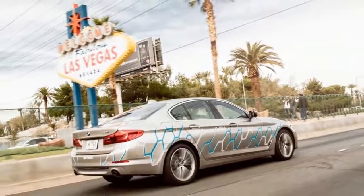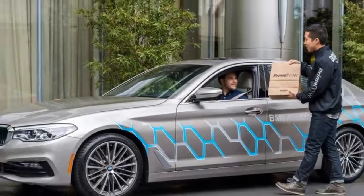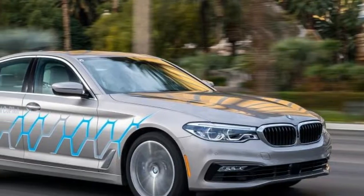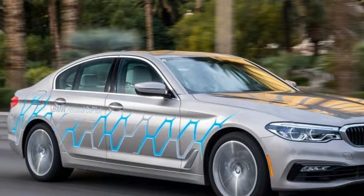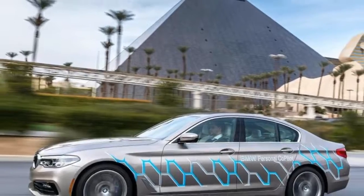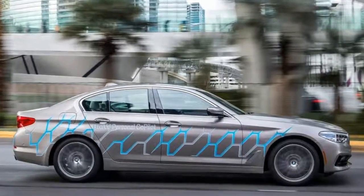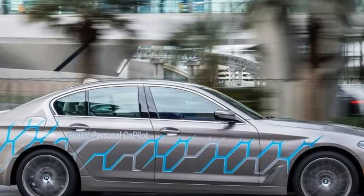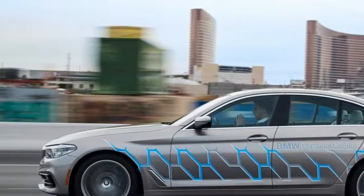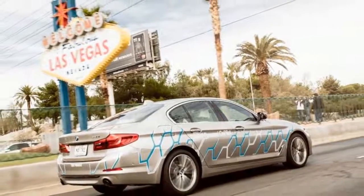Perhaps the most impressive part of all this was that it was done while traveling at 60 miles per hour with everyday motorists driving all around us. You may think it would be difficult to hand over control and relax, but it was surprisingly easy — and the harder part actually came as we merged off the interstate and had to take back control. It's so easy to disengage from the task of driving, and finding a way to ensure drivers are fully refocused is something that must be considered for self-driving production models.